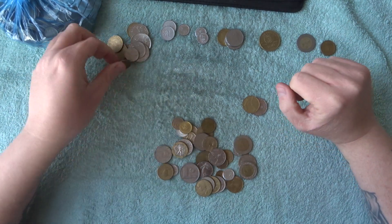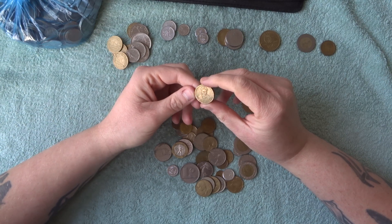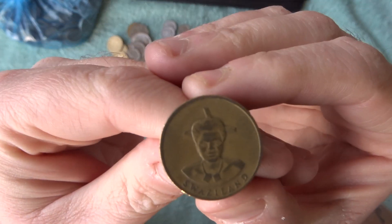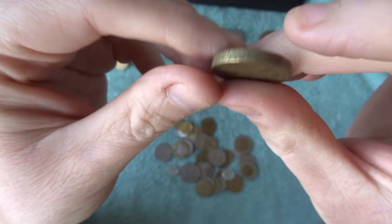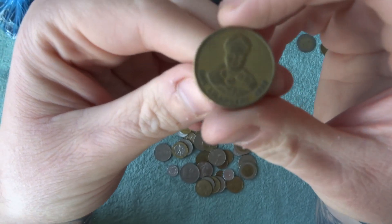There's another French one. What's this one? One Rappen — Switzerland! Interesting, look at that. And when you flip it over, it's like an old pound coin — look how thick it is!